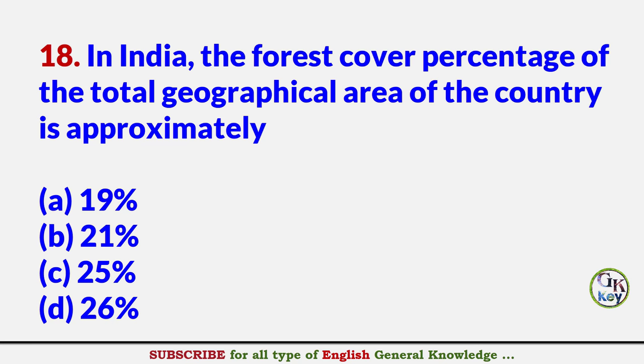In India, the forest cover percentage of the total geographical area of the country is approximately? Answer B: 21%.